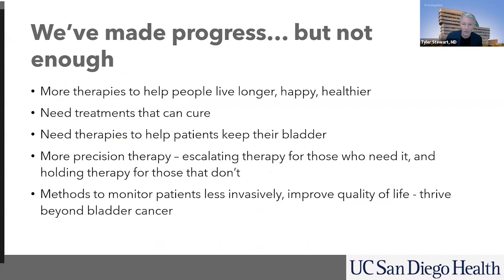We've made progress, but it's not enough. Through efforts here, through BCAN, we are working really hard to increase the therapies and agents available to make people live longer, happier, healthier lives. Ultimately, what we are looking to do is cure patients — cure patients with advanced, locally advanced disease — trying to keep their bladder and making therapies more precise, finding out who really needs it and giving therapy to those who need it while holding back therapy for those who would not benefit. We need methods to monitor patients less invasively and improve quality of life. We want patients to not just live with bladder cancer — we want patients to thrive beyond bladder cancer.